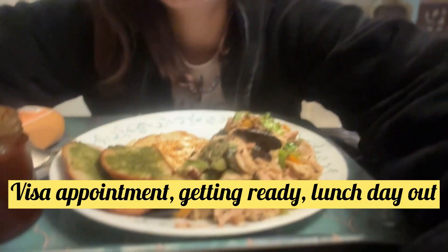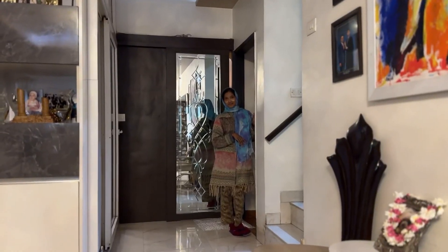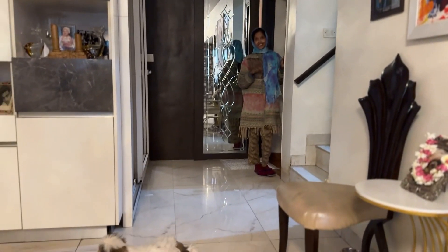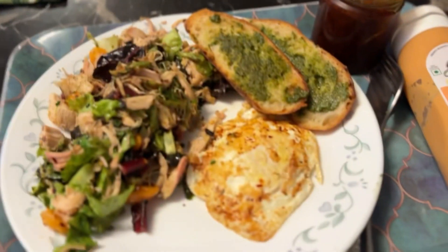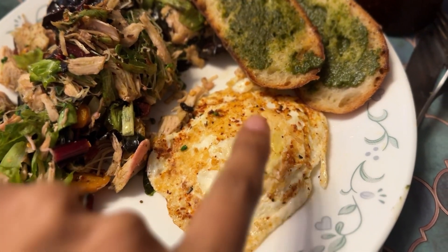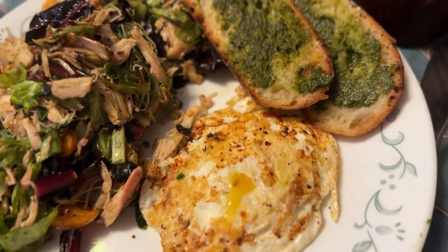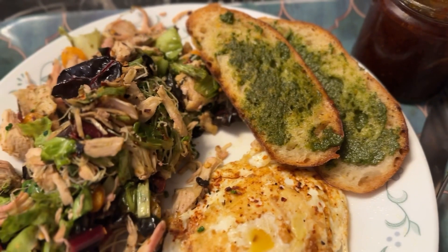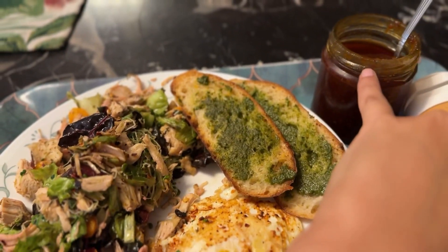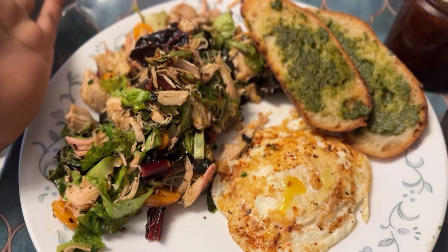Today the breakfast is very fancy, made by one and only Sabina didi. She has made this delicious fancy breakfast - chicken with microgreens. I don't like the gila. And sardo bread with pesto chipotle sauce. So yeah, that's my brunch.